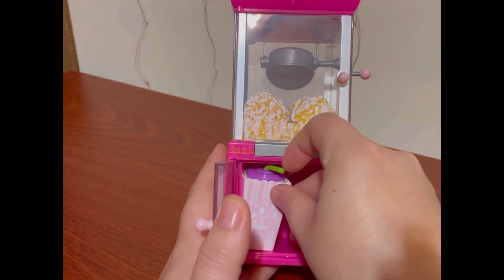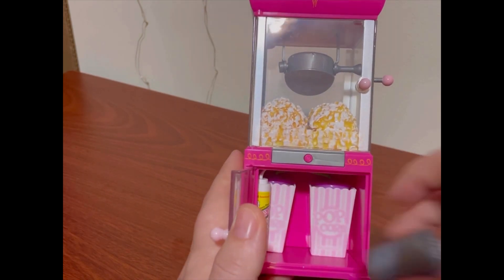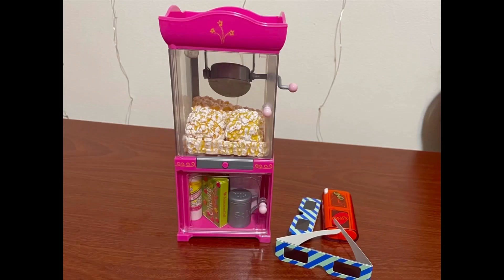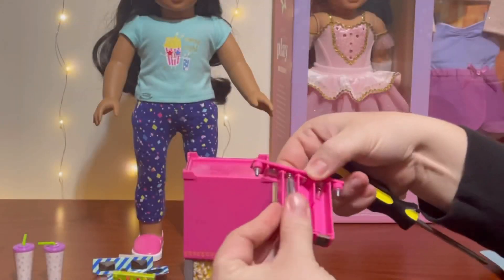I tried to fit as many of the items as I could below the popcorn machine so that you can keep your set together. Other than the 3D glasses, the Uno game, and the pajama set, everything fit below. I am now going to install the batteries into the popcorn machine so we can see it in action.